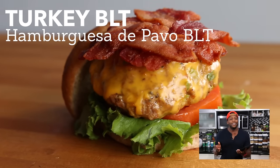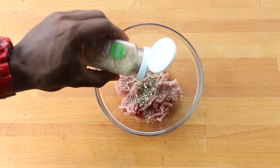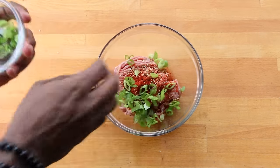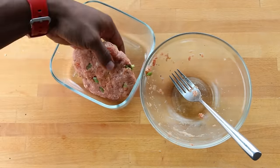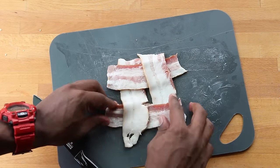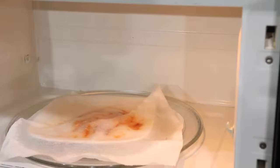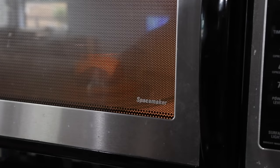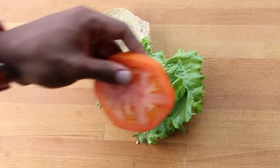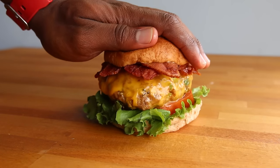Microwave turkey BLT — that's pretty much all that needs to be said. Season ground turkey with Italian or herb seasoning, garlic, smoked paprika, green onion, sea salt, and pepper. Mix it up and form a patty. Slice the bacon in half and create a mini bacon grid for the burger. Cook the bacon in the microwave for two and a half to three minutes — be careful not to let it burn. Allow the bacon to cool and harden, then place the patty in the microwave and cook for three minutes. Add a slice of cheddar on top and cook for an additional 30 to 45 seconds.